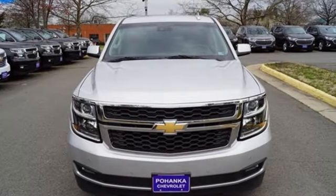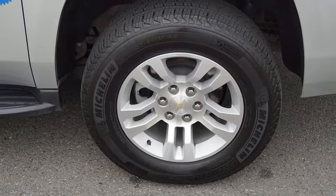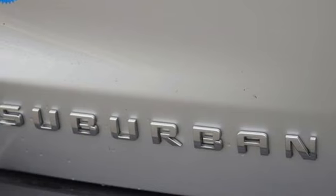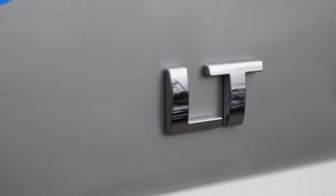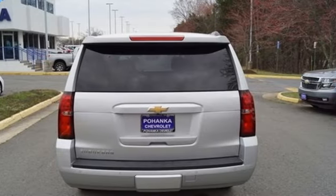V8 engine, heated leather bucket seats, external memory control, rear parking sensors, dual zone climate control, power heated mirrors, voice activation, hands-free liftgate, doors and push button start proximity key, and automatic transmission.